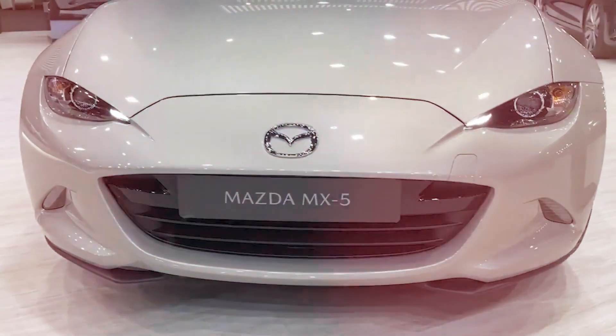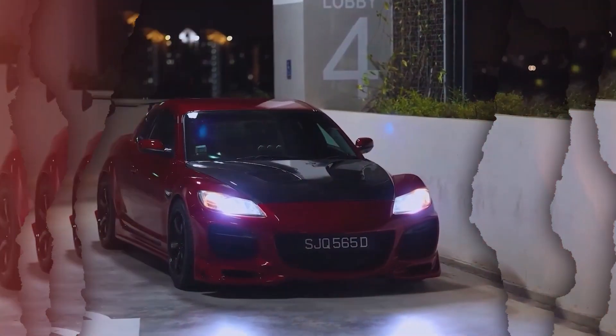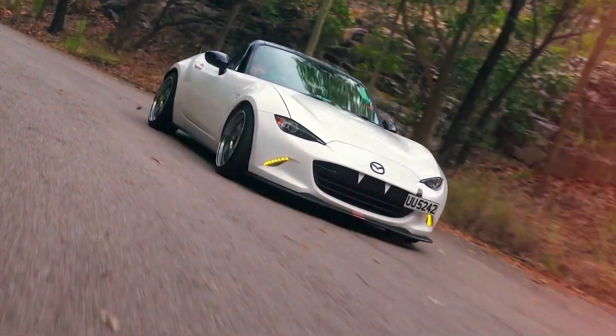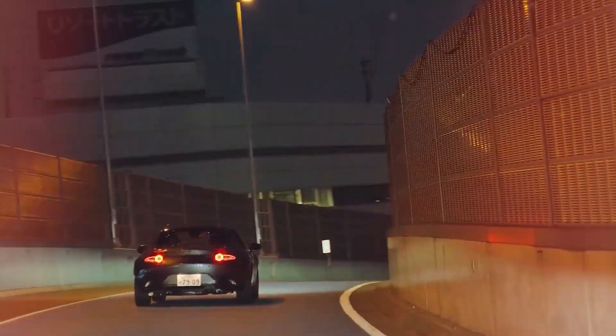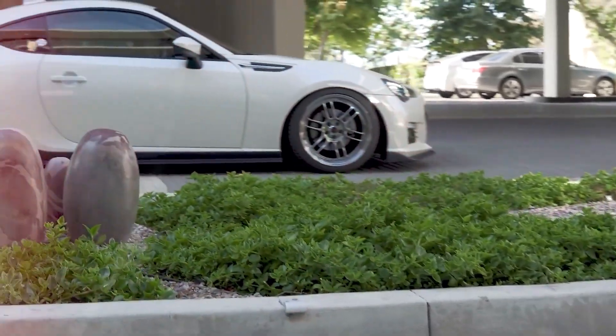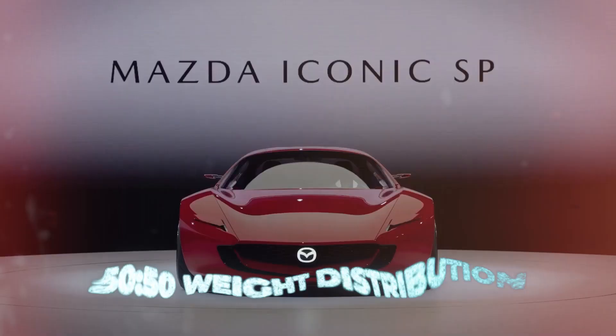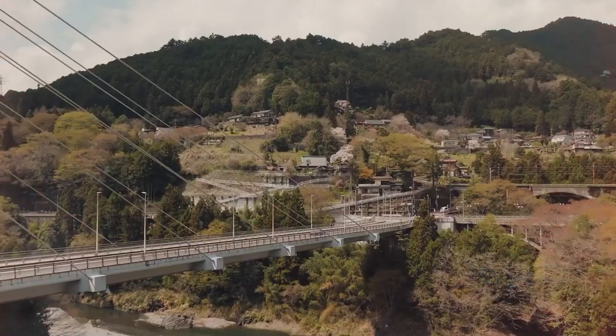With 365 horsepower, the svelte sports vehicle should accelerate rather quickly. In addition, the idea is set to function as a power source, enabling you to use appliances when you're outside or during a blackout. The concept, according to Mazda, is intended for buyers who desire a car that simply embodies the joy of driving and has a 50-50 weight distribution ratio and low center of gravity.